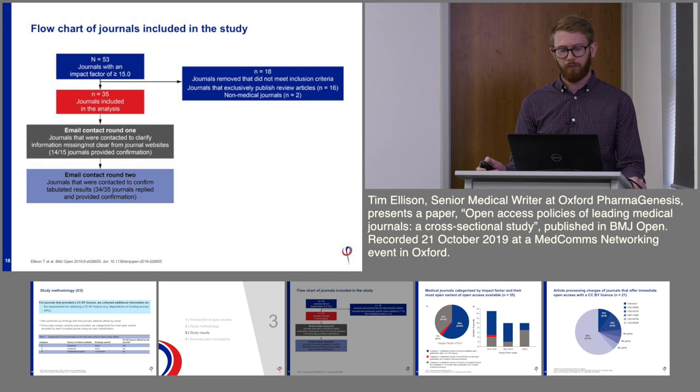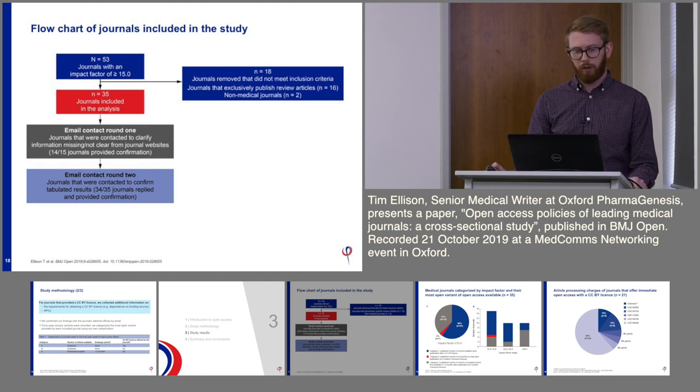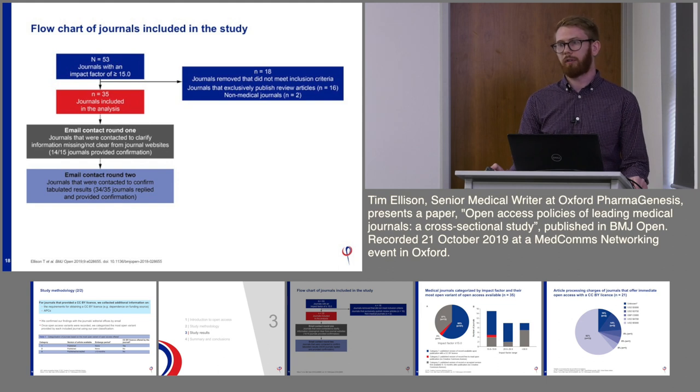For our results: we identified 53 journals with an impact factor over 15. We removed 16 journals that exclusively published review articles and 2 that weren't medical journals, leaving 35 journals in our analysis. For 15 journals we couldn't find all the information on their website, so we emailed them — 14 out of 15 provided confirmation. Once we tabulated our results, we contacted all journals for confirmation of our findings, and 34 out of 35 provided that confirmation.